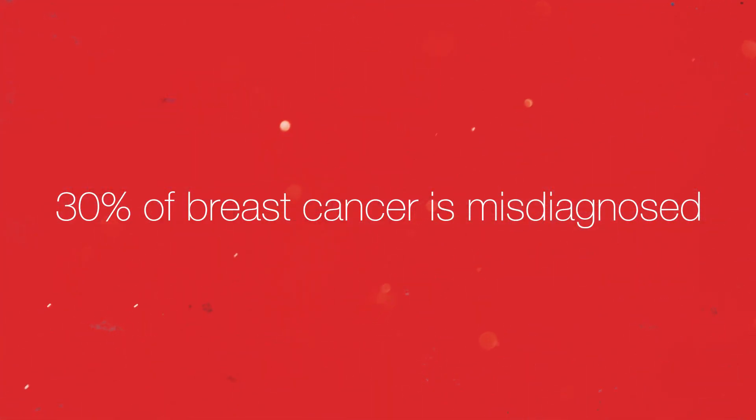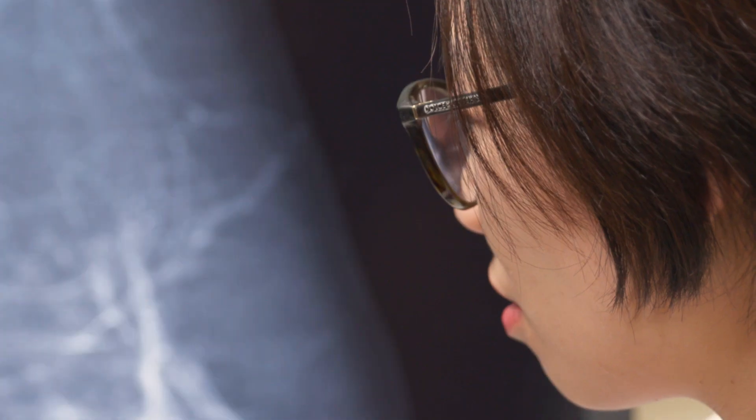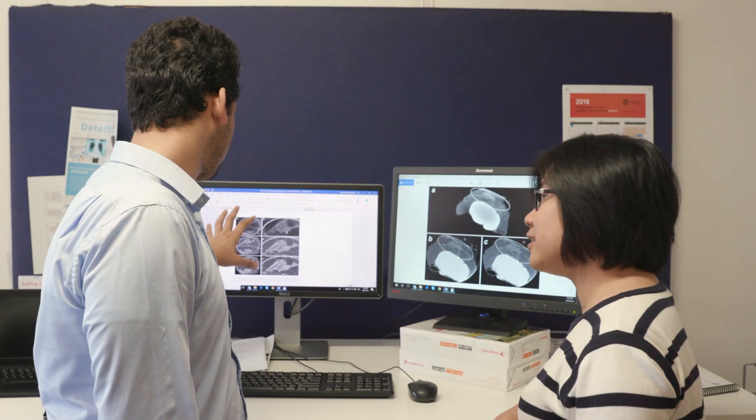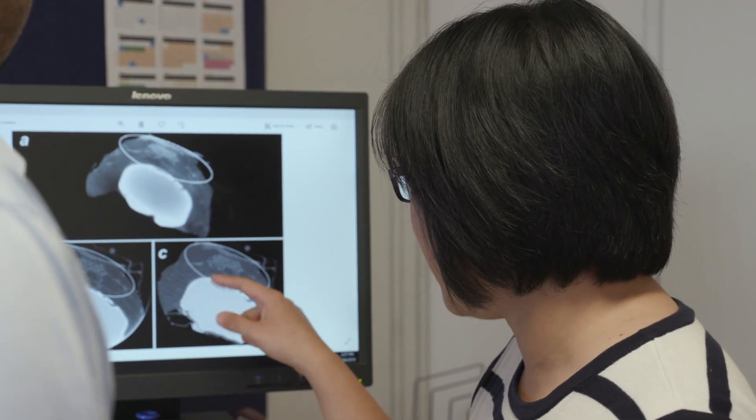We've all been touched by breast cancer in one way or another. We find in Australia that radiologists are really, really good — among the highest performers that we've seen through our research. The issue though is that the prevalence of breast cancer in breast screening is quite low.